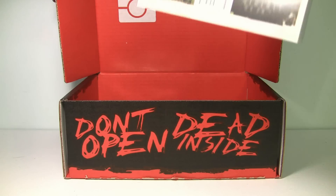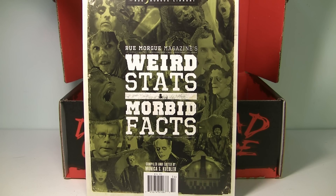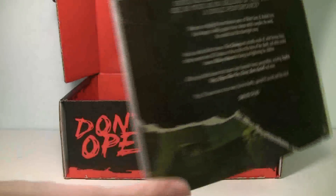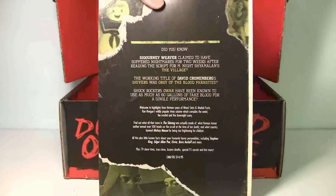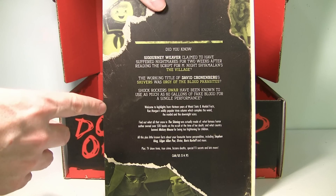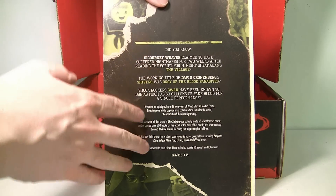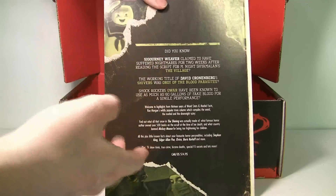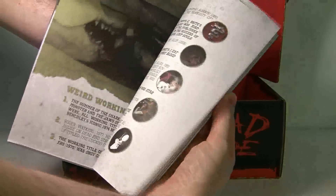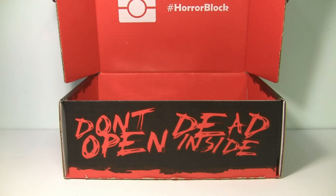We have a book this time. This looks pretty cool — 'Weird Stats and Morbid Facts.' Rumor Magazine puts this out. Did you know Sigourney Weaver claimed to have suffered nightmares for two weeks after reading the script for M. Night Shyamalan's 'The Village'? So this is about facts about horror movies. You can read up on that. This is a pretty thick book — gonna be reading that for a long time. That's pretty cool.